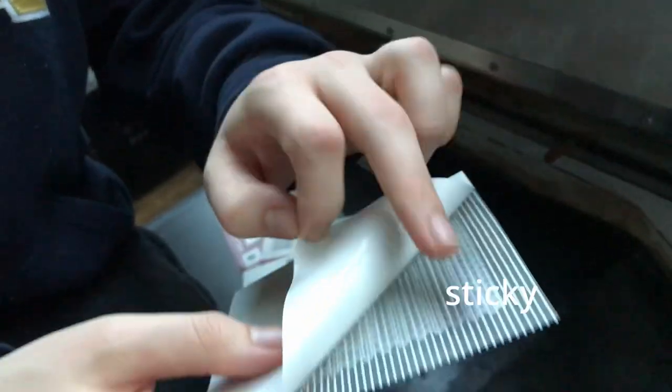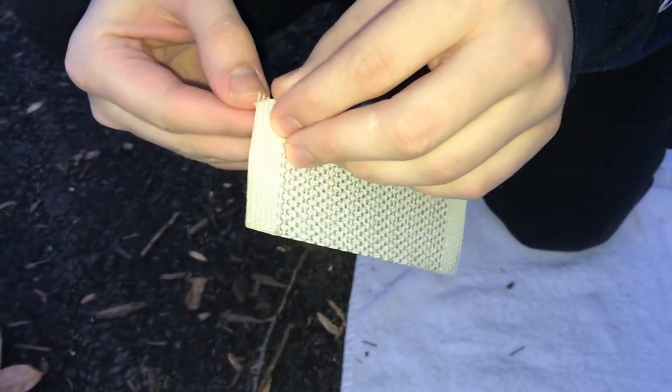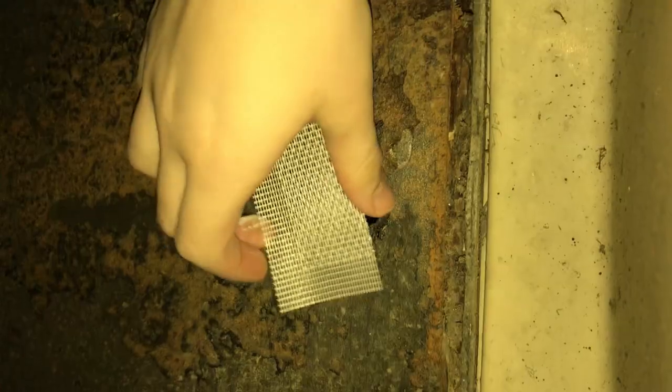We got this really cool stuff to patch the wheel wells because we have a few holes in them. We bought some aluminum mesh from Home Depot — it looks like this, the back peels off, it's sticky. We're going to fit it to cover the hole — yeah, I think that's perfect.